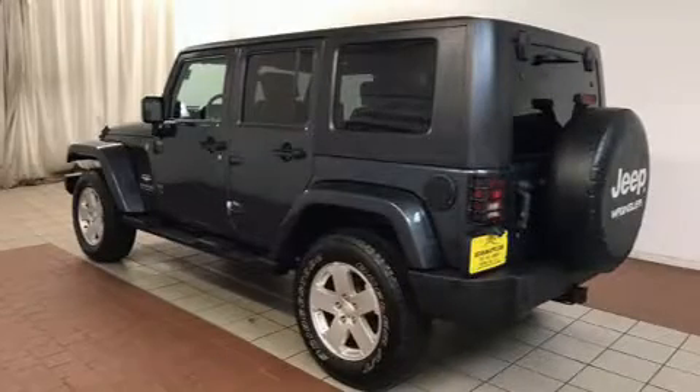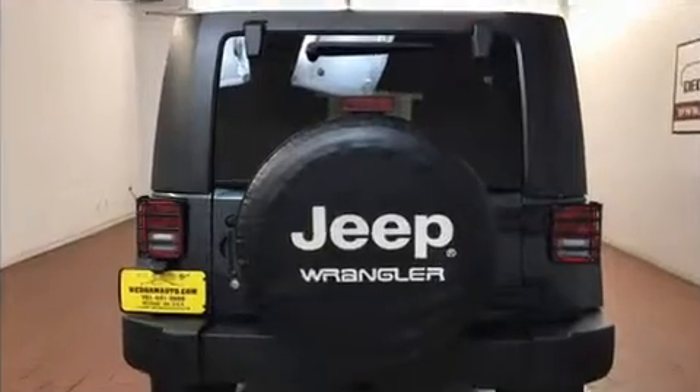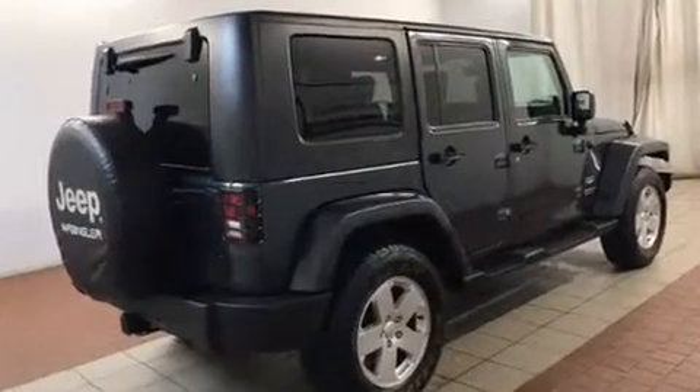Load your family into the 2007 Jeep Wrangler. Under the hood you'll find a six-cylinder engine with more than 200 horsepower. For added security, dynamic stability control supplements the drivetrain, and four-wheel drive allows you to go places you've only imagined.